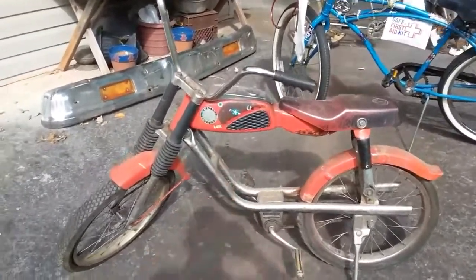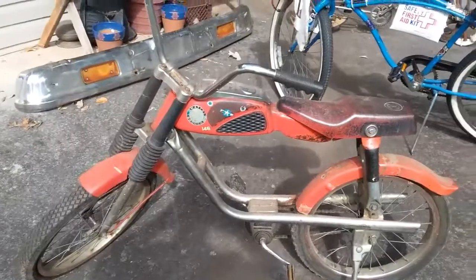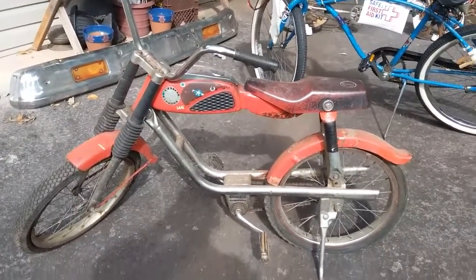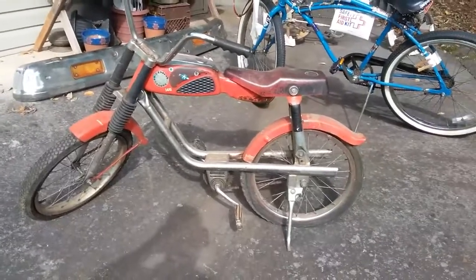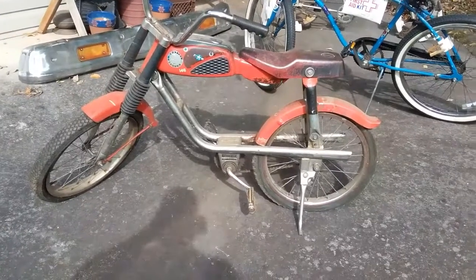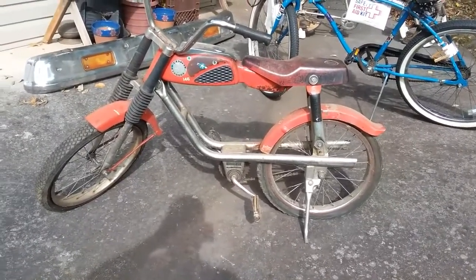This one right here is called a Mattel Bronco, and it's from, if my memory serves me correctly, it's 1966-67. I remember seeing these as a kid. I was probably about eight, nine years old.